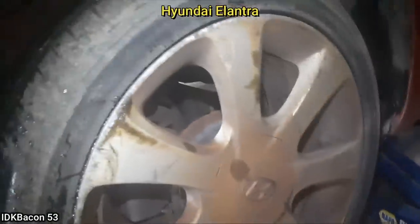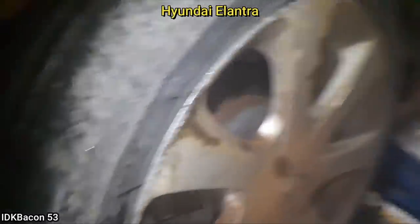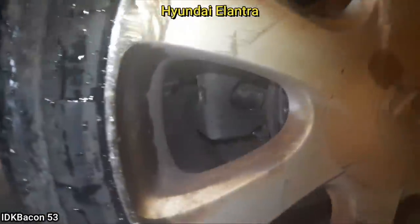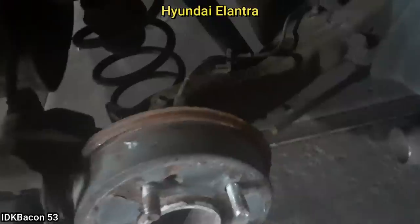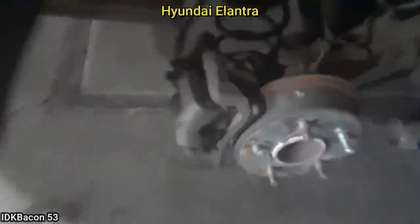This customer just came in for a tire repair, and the mechanic noticed they had no rear brakes. He notified the customer and they declined repairs and wanted to drive their vehicle away. The shop advised the customer that the vehicle should be towed away as it's unsafe to drive. The customer declined, so the shop paid for a tow truck.